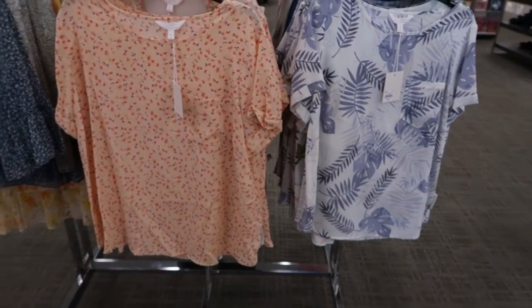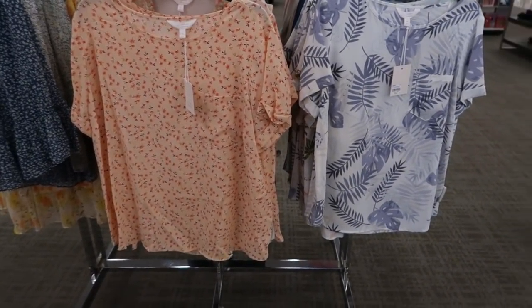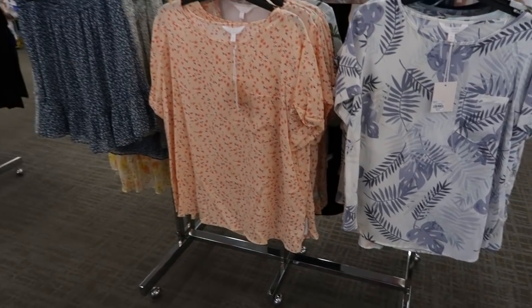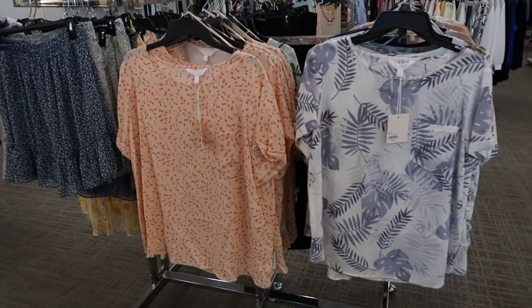Hey guys, welcome back to my channel! Today we're in Kohl's just seeing what's new. If you like these videos make sure you give it a thumbs up, subscribe if you're new, and let's go shopping.